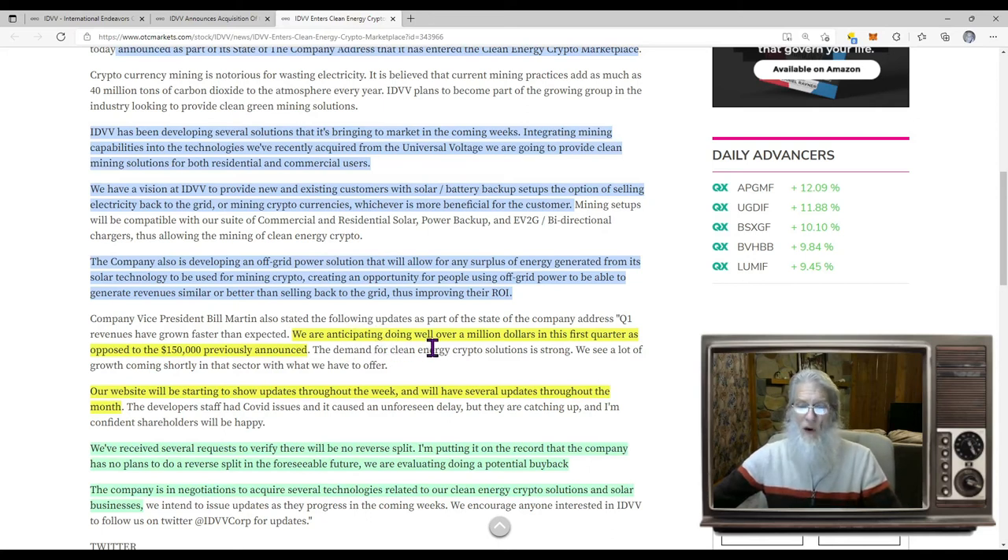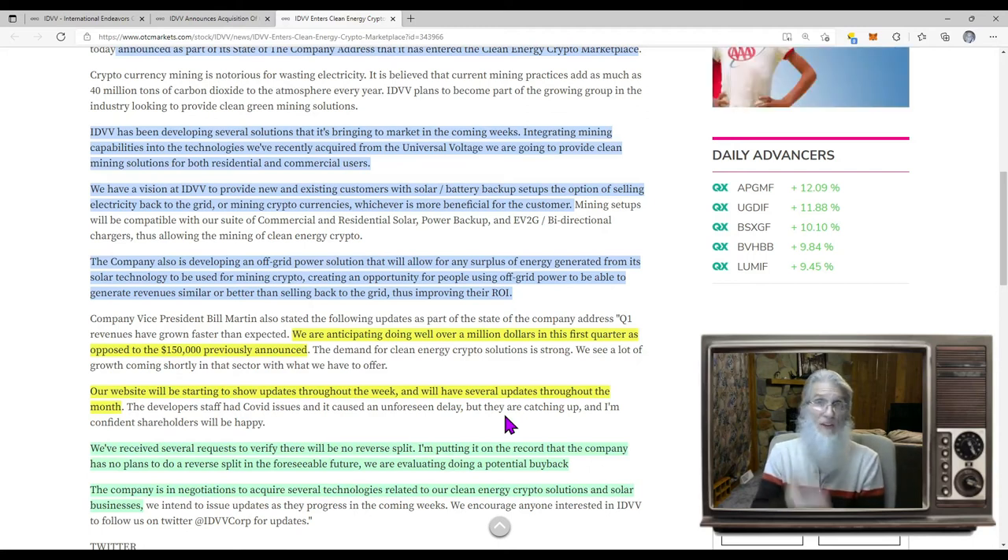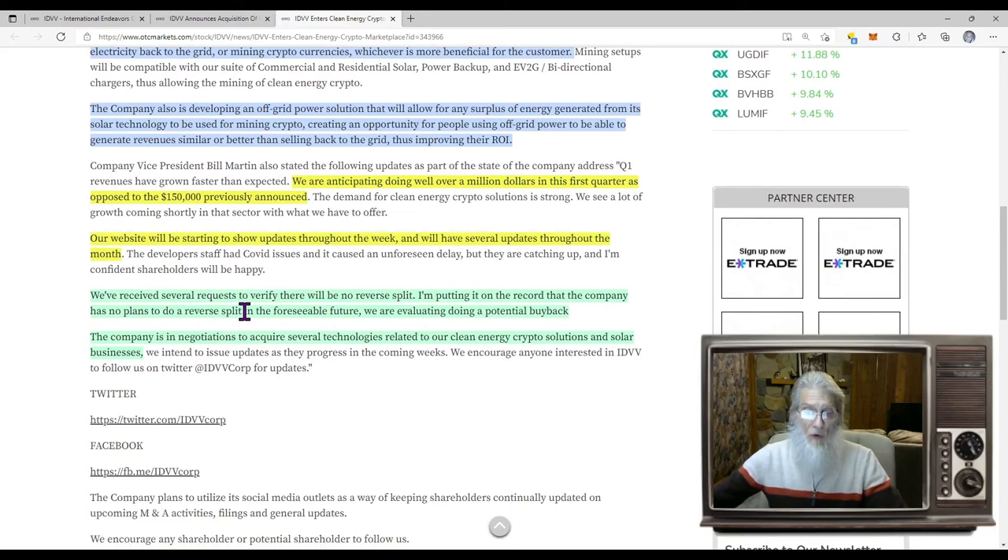They are anticipating doing well over a million dollars in Q1 — originally thought $150,000, and now no, over a million. That's a huge increase — from $15,000 to $150,000 and now to over a million. Their website will be showing updates throughout the week and several updates throughout the month, so we've got more catalysts coming. They've also confirmed there will be no reverse split, putting it on the record. The company is evaluating a potential buyback — that's when they buy shares and make the float smaller, I like that.